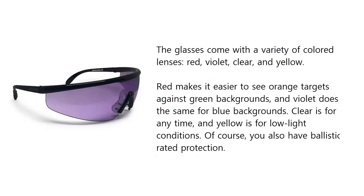The glasses come with a variety of colored lenses: red, violet, clear, and yellow. Red makes it easier to see orange targets against green backgrounds, and violet does the same for blue backgrounds.